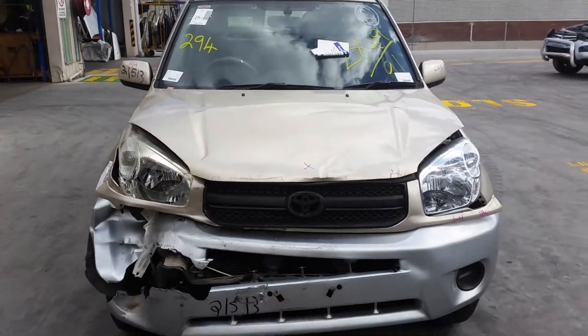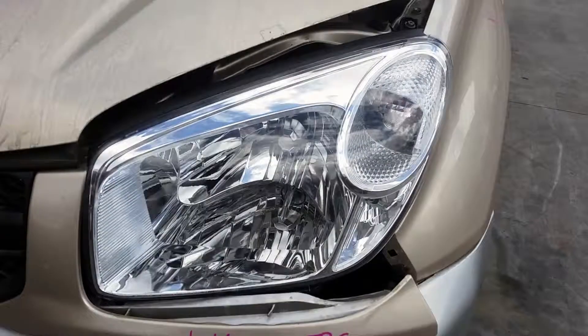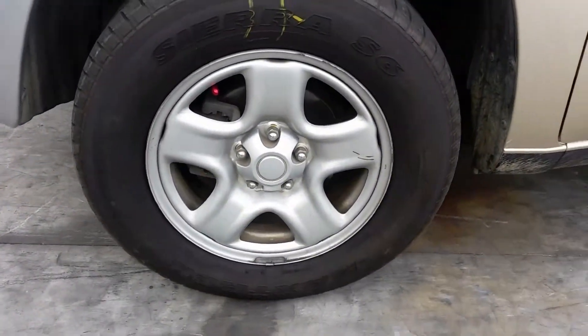This vehicle has sustained damage in the front end. We have the left-hand headlight. It's fitted with factory 16-inch steel rims, and the left front has a good tyre.